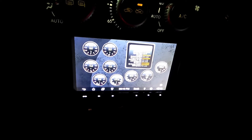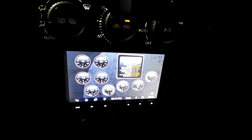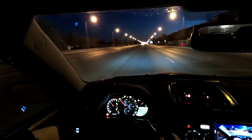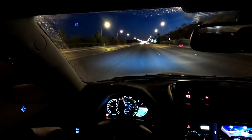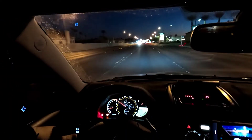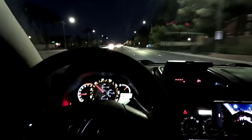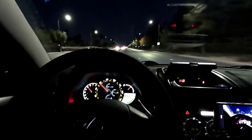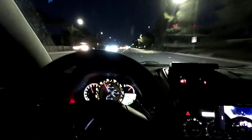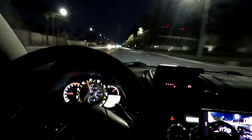Fuel trim is pretty good at idle. Just kind of giving it some throttle stabs.